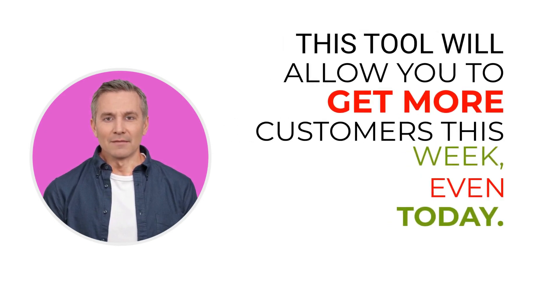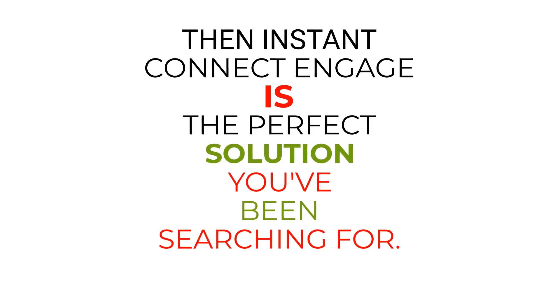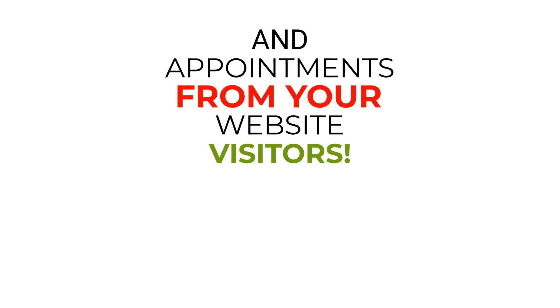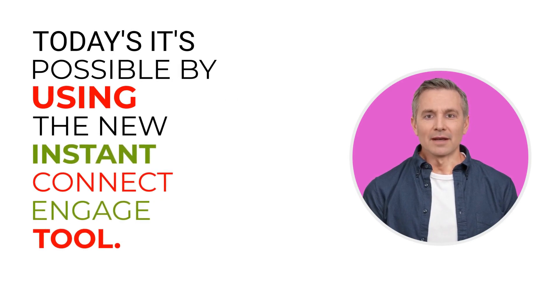This tool will allow you to get more customers this week — even today. If you have been looking for a way to jumpstart your business and get ready to reach more customers while creating more monthly revenue, then Instant Connect Engage is the perfect solution you've been searching for. What if you could generate twice as many incoming calls, text messages, emails, chats, and appointments from your website visitors? Wouldn't that increase your number of paying customers? Today it's possible by using the new Instant Connect Engage tool.